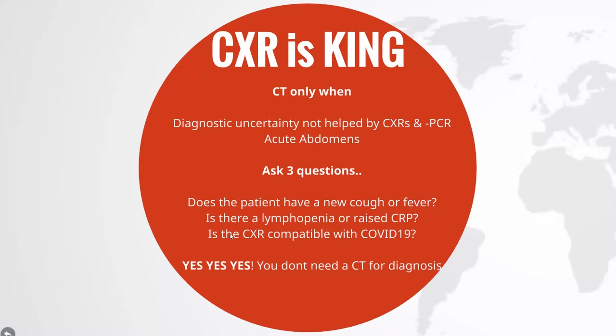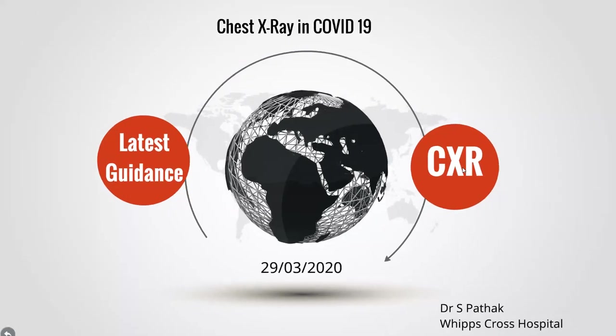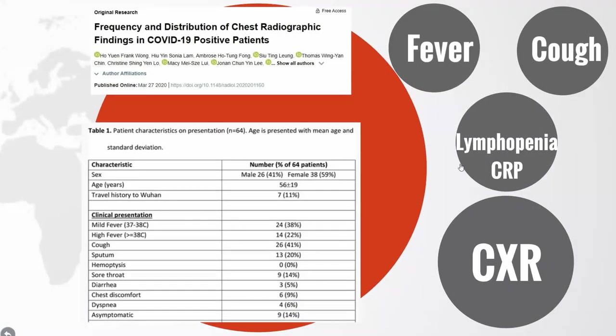This is true not only for those at the front line in diagnosis but also for other specialities, as COVID spreads to patients having chest x-rays for other reasons. This Singapore paper, published on the 27th of March in Radiology, looked at the symptoms and chest x-rays of 64 patients.